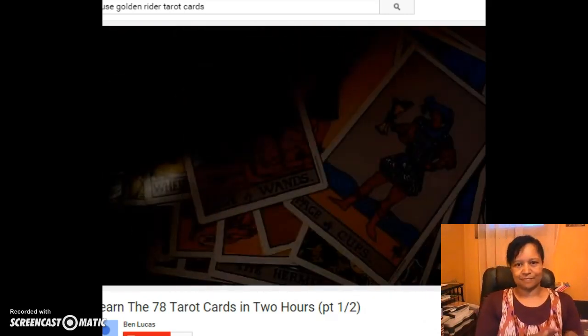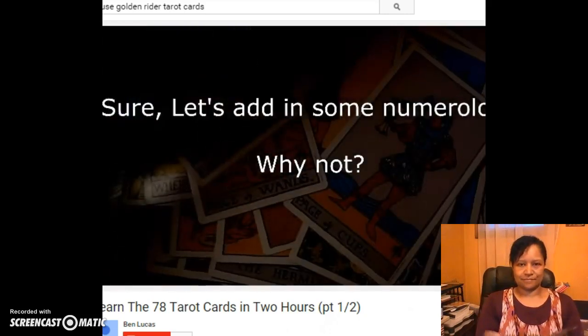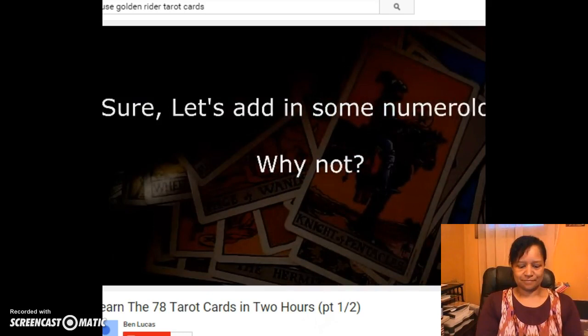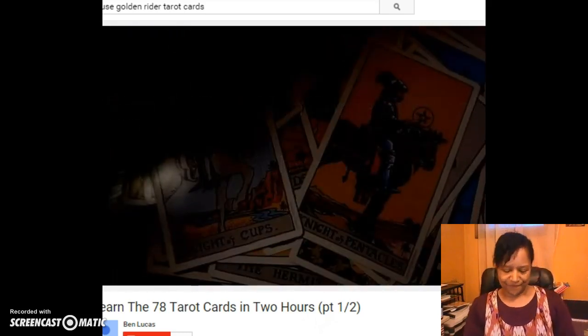I'm also going to discuss the significance of the numbers themselves, so that if you choose to use a deck in the future that doesn't have all the pictures drawn on the minor arcana cards, you'll still know what to do.